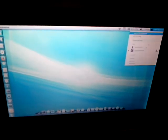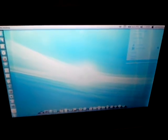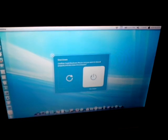Now I'm going to shut it down. As you can see, Ubuntu shuts down really fast. Now we're going to try Windows 7 Starter.